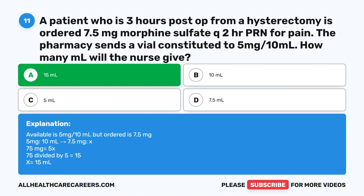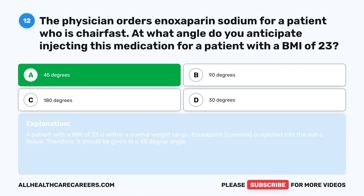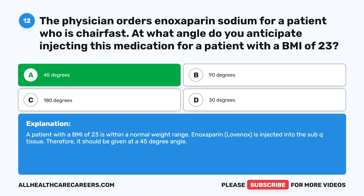Question 12. The physician orders enoxaparin sodium for a patient who is chair-fast. At what angle do you anticipate injecting this medication for a patient with a BMI of 23? A. 45 degrees. B. 90 degrees. C. 180 degrees. D. 30 degrees. The correct answer is A. 45 degrees. A patient with a BMI of 23 is within a normal weight range. Enoxaparin (Lovenox) is injected into the sub-Q tissue. Therefore, it should be given at a 45-degree angle.